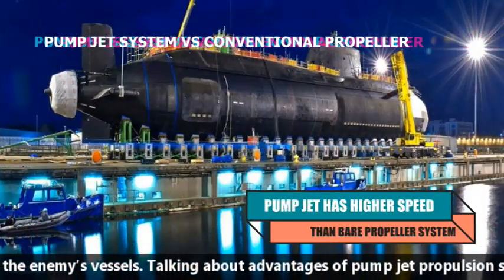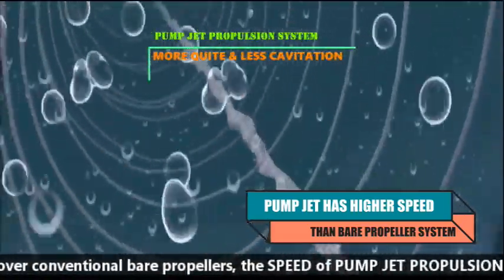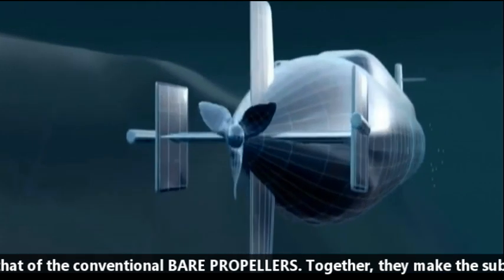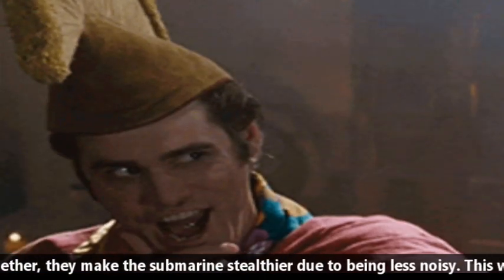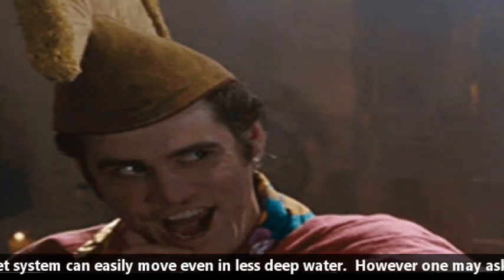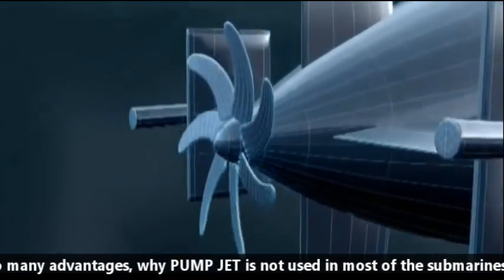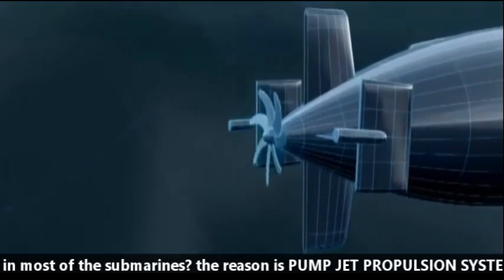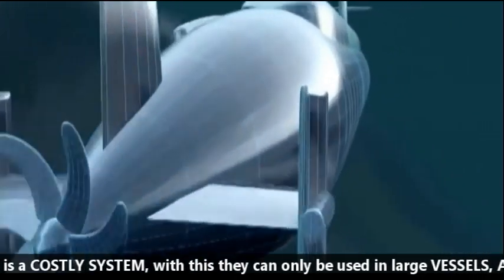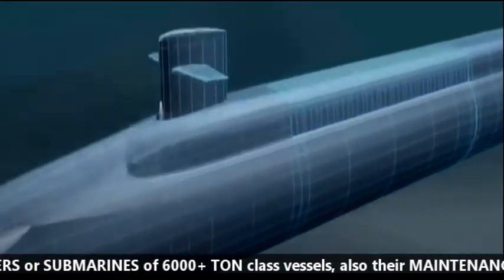Talking about the advantages of pump jet propulsion over conventional bare propellers: the speed of the pump jet propulsion system is greater, and together these features make the submarine stealthier due to being less noisy. The water jet system can also move easily even in less deep water. However, despite these advantages, pump jet propulsion is not used in most submarines because it is a costlier system, and can only be used in large vessels — aircraft carriers or submarines of 6,000-plus tonne class.